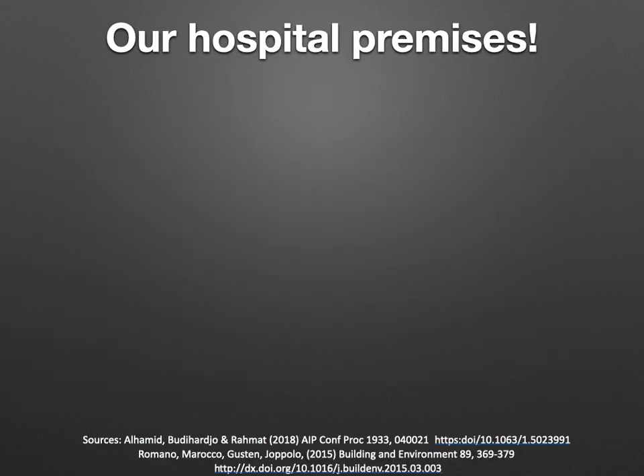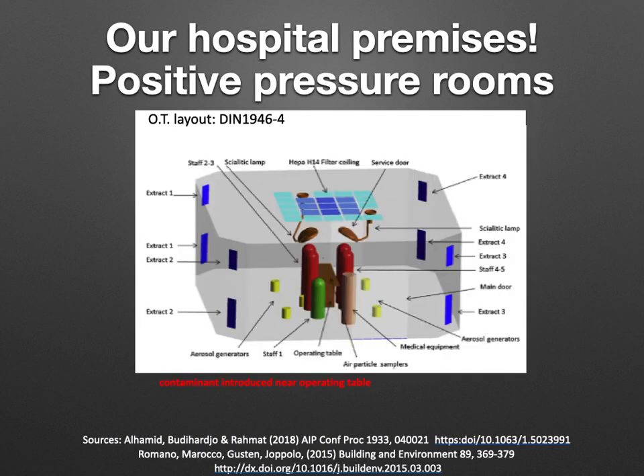Let us see how hospital premises are set up. We normally have positive pressure operation rooms. You can see in this picture an operation theatre layout: on the ceiling there is a laminar flow, on the floor is a brown operation table, surgeons in red surrounding the table, and an anaesthetist with assistants at the head end. There are venting ducts in the periphery. Air comes from the laminar flow and goes through the vents. Because there is positive pressure, air can leak through doors or vents out into the corridors.